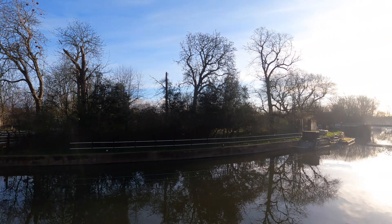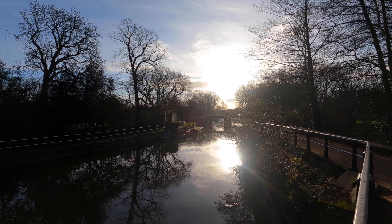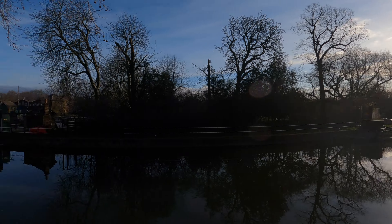Here we go, start of the canal — looking pretty beautiful. We'll head north along here.